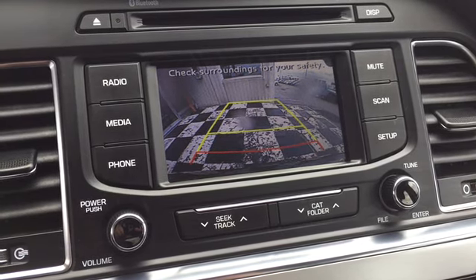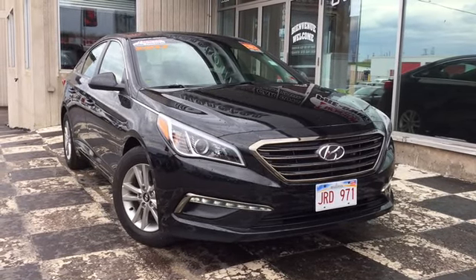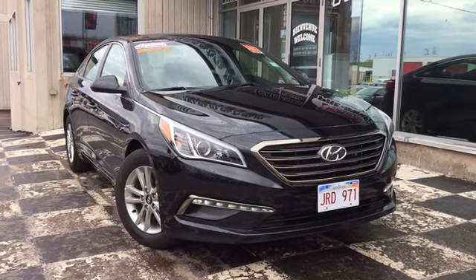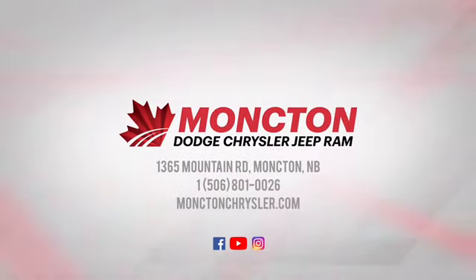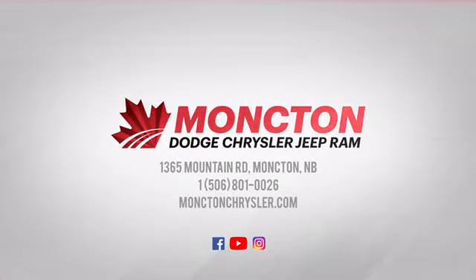Let the car guys help you find a ride you love at a price that can't be beat. To test drive the certified pre-owned 2017 Hyundai Sonata, call 801-0026, or visit us on the lot at Moncton Chrysler Superstore, where New Brunswick comes to save.